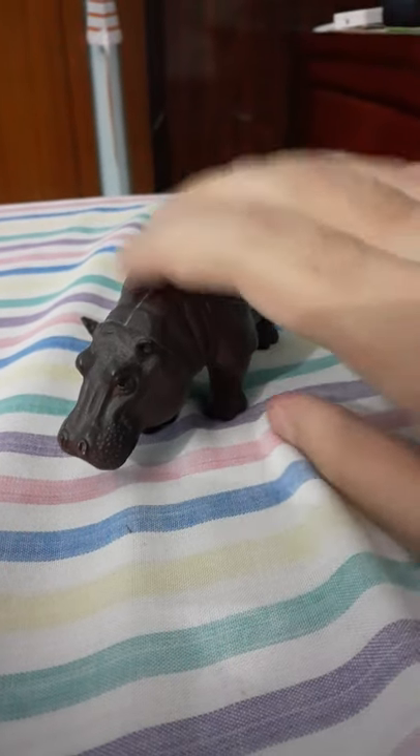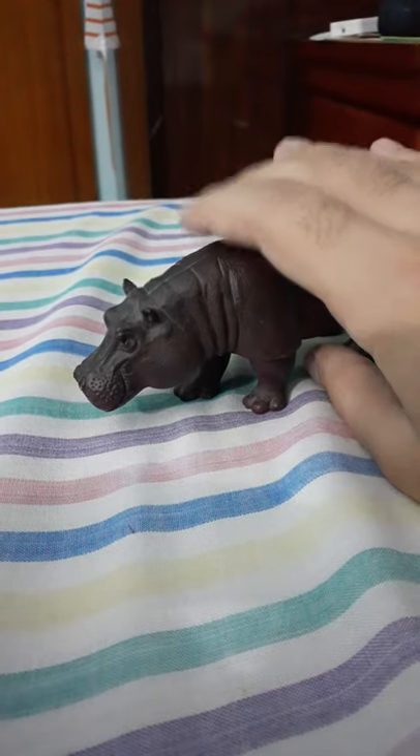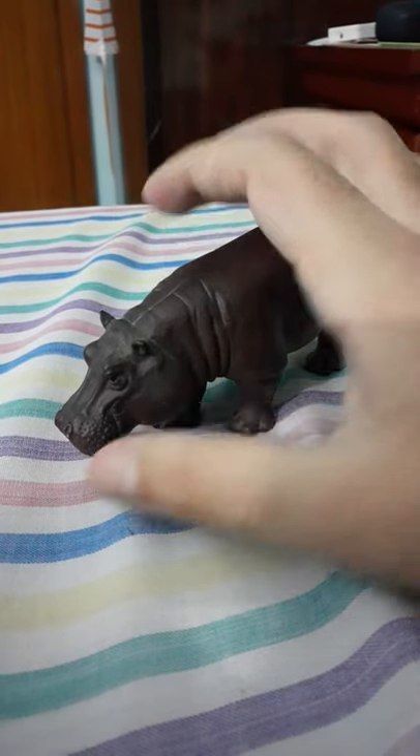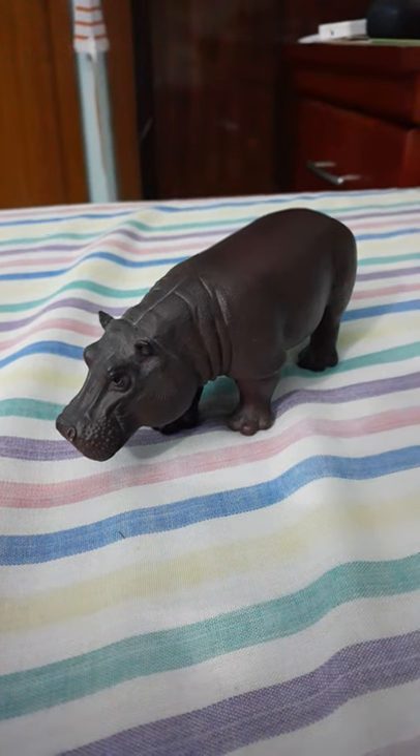This is my Mojo fun hippopotamus and I got this in South Africa. Hippos are dangerous animals. They live near water and they are very aggressive too.